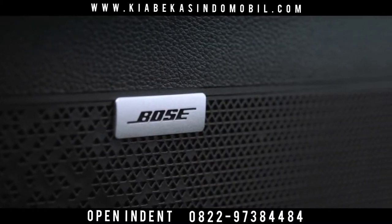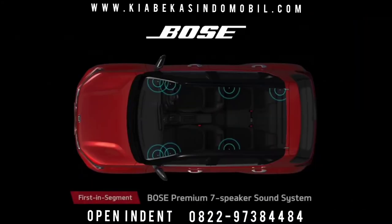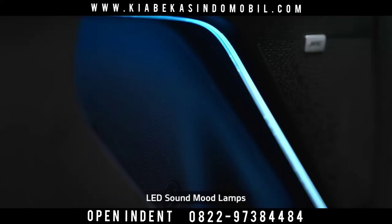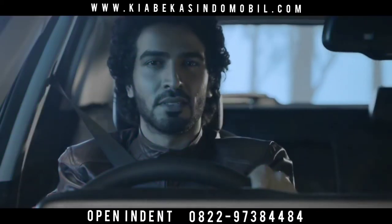Passengers onboard Sonnet get a front-row concert feel, thanks to the state-of-the-art premium seven-speaker Bose sound system. The LED sound mood lights can change color based on the music, giving the cabin a club feel.